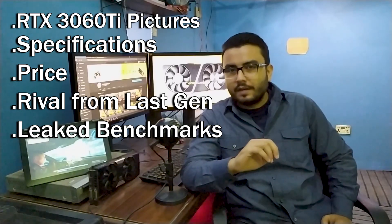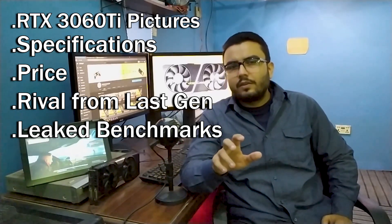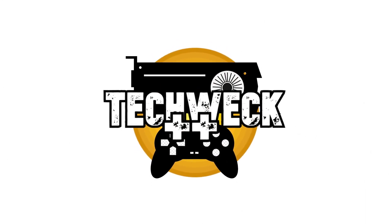Stick to the end because I will show you some early pictures of different variants, discuss its specifications, its price point, its rival from the last-gen GPU, and take a look at different benchmarks. So stay tuned. First, let's look at the leaked photos of the RTX 3060 Ti.